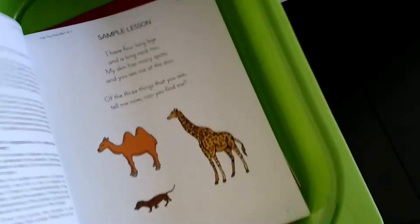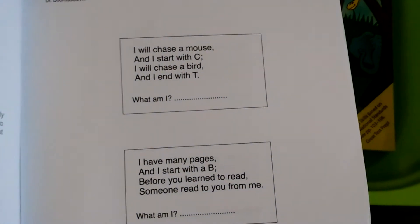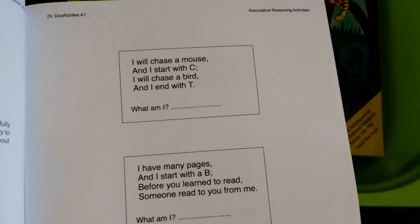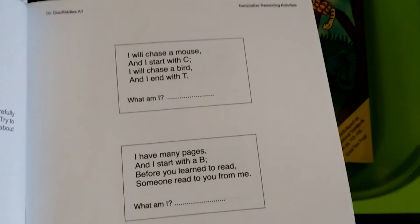These are mental games from the Critical Thinking Company, so we'll do these together with my kindergartner. You read a clue and try to figure out which person or thing it is. For example: 'I will chase a mouse' — starts with C; 'I will chase a bird' — ends with T. So you write C and T — the answer is 'cat.' I think they'll like it, just for some change.